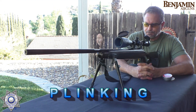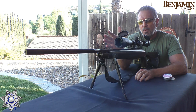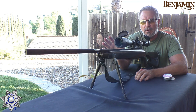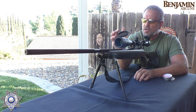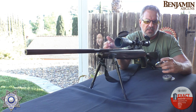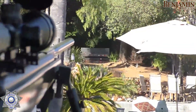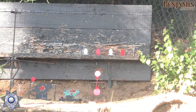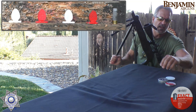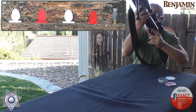Now we're going to do some plinking with our Benjamin Trail. This thing is really powerful with very high velocity. The .177, .22, and .25 caliber models are all the same rifle — they just put a different barrel. To get accuracy at this distance we've got to shoot a heavy pellet, so we're going to shoot a 13.43-grain JSB Exact Monster Diablo. We're 40-plus yards back, shooting at some little eggs and a shotgun shell.